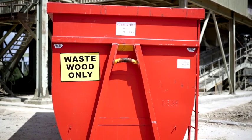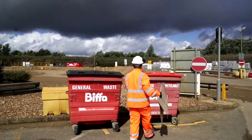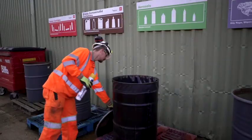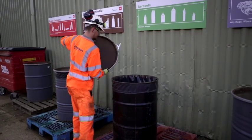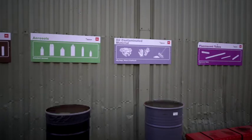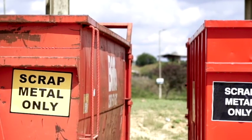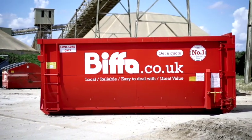Every effort must be made to minimise waste on site, and where possible reuse or recycle. You must dispose of waste on site responsibly — store it in a suitable location and do not leave it in a position where spillage or damage can occur. Waste must always be segregated into correct labelled waste containers. All waste removed from site must have a waste transfer note.